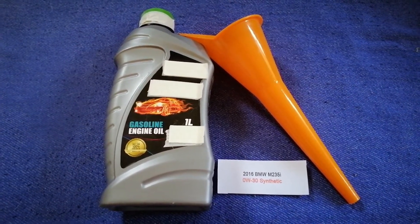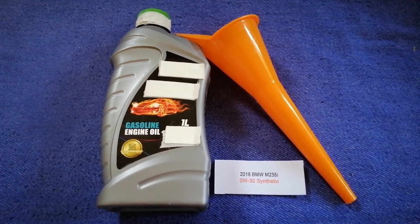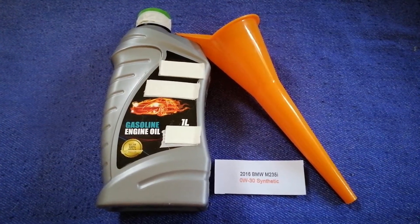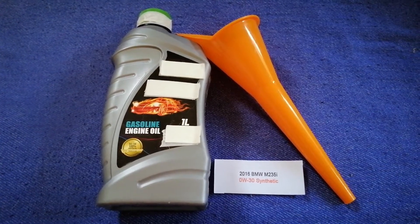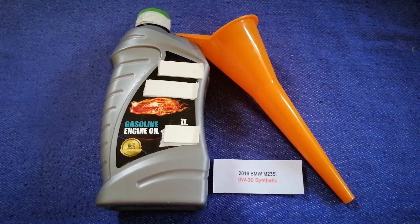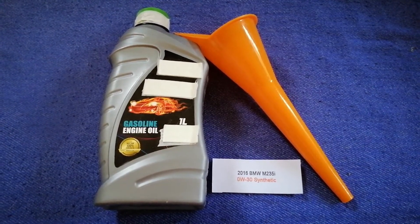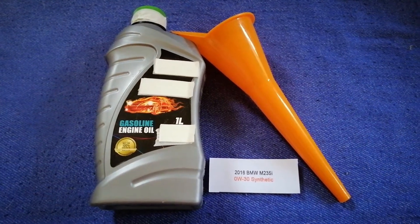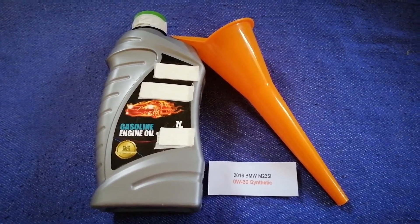This oil type is only the manufacturer's recommended oil type. Keep in mind that the type of oil could change depending on the year and mileage of your car. You can change your oil as often as every three months, or you can ask your mechanic for the recommended oil type and frequency. So once again, the oil type for the 2016 BMW M235i is 0W-30C.